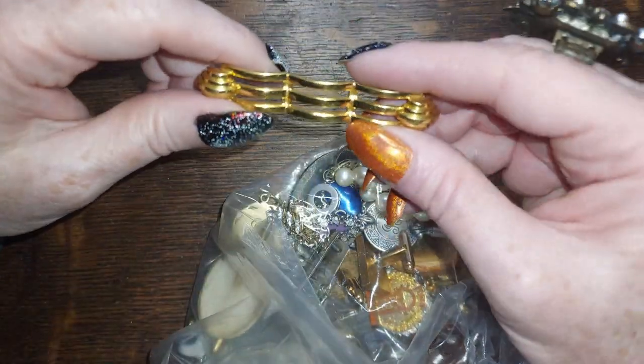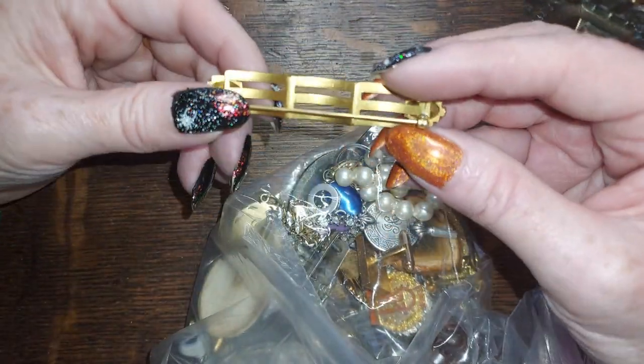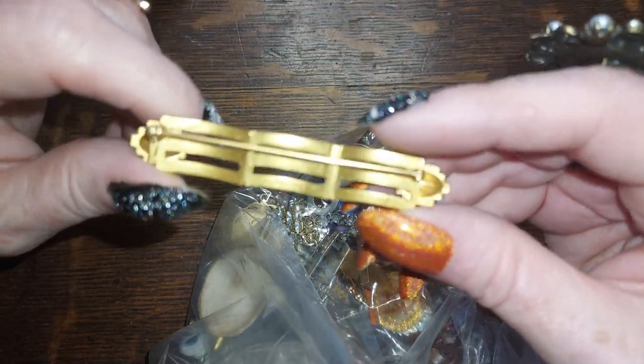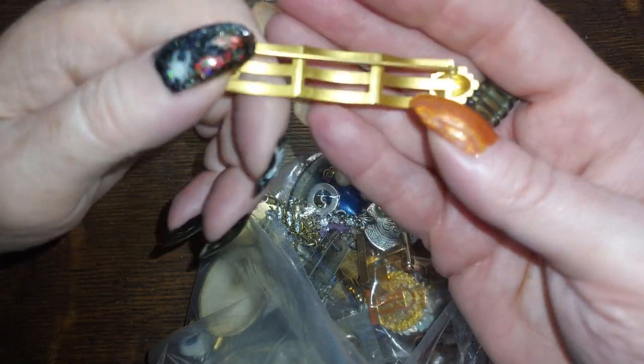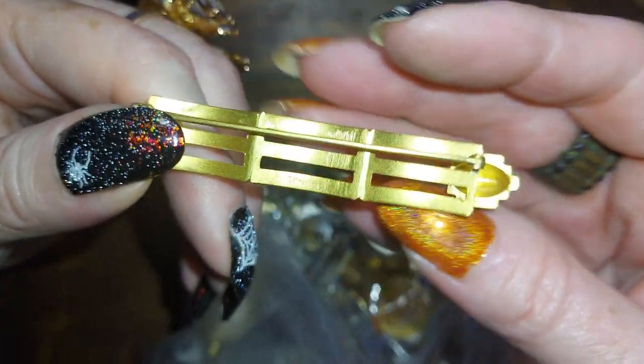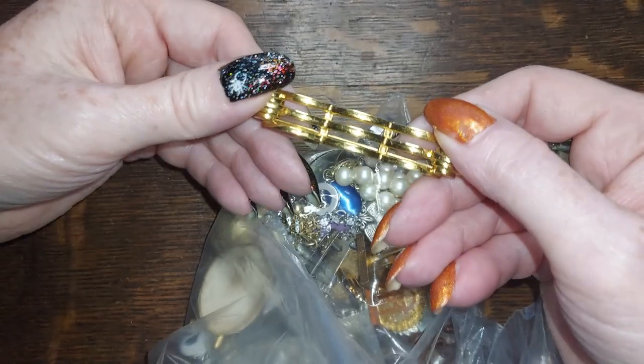This is another interesting brooch — oh, it has a name on it: Monet. This is a Monet brooch. If I can get it to focus you can see the name right there. I'm going to do that one for five.